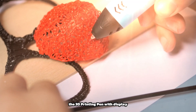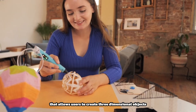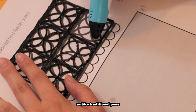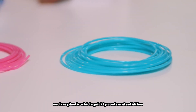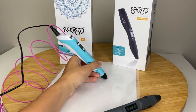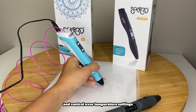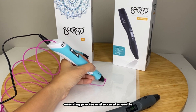The 3D printing pen with display is an innovative tool that allows users to create three-dimensional objects by drawing directly into the air. Unlike traditional pens, this device extrudes heated filament material, such as plastic, which quickly cools and solidifies, allowing users to build up layers and form solid structures. Its built-in display screen provides real-time feedback and control over temperature settings, filament type, and speed, ensuring precise and accurate results.